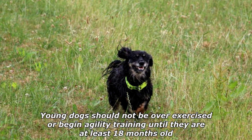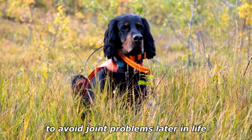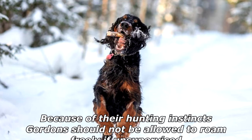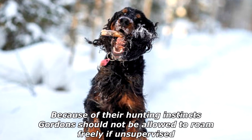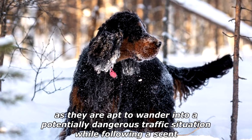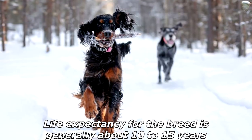Young dogs should not be over-exercised or begin agility training until they are at least 18 months old, to avoid joint problems later in life. Because of their hunting instincts, Gordons should not be allowed to roam freely if unsupervised, as they are apt to wander into a potentially dangerous traffic situation while following a scent.